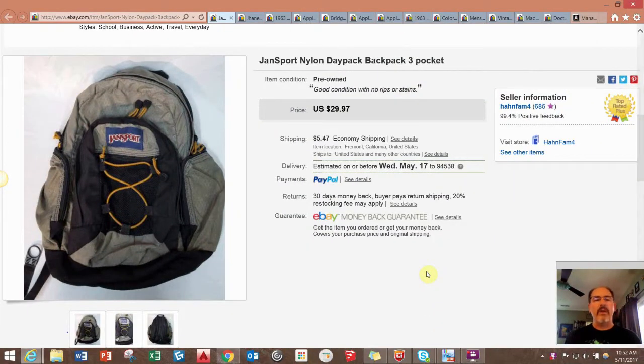Hey guys, this is Mike from HanFam4 — that's the name of my eBay store. I just wanted to bring you another sales update video for eBay and Amazon. Thank you very much for taking the time. This will be a super quick video. Sales were not that great; however, I did have a few big sales that really helped out and bridged the gap. So let's just get right into it.